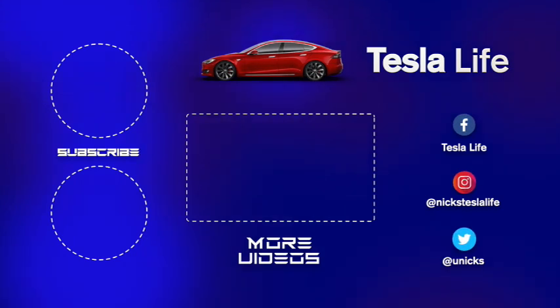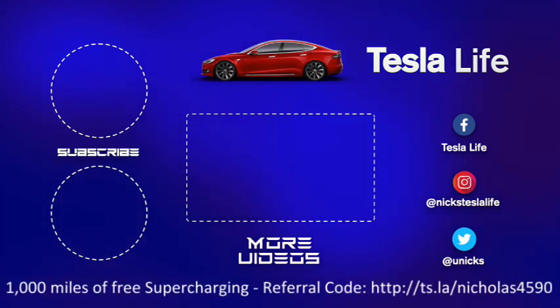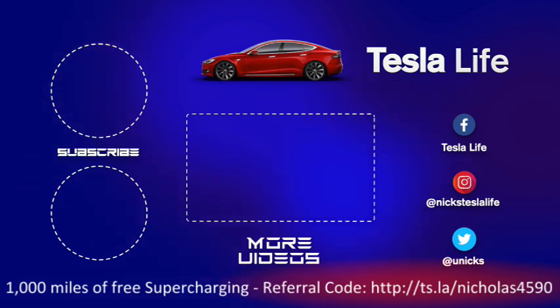Thanks for watching! If you like this video, please subscribe and share it with your friends. My other Model 3 videos are in the middle, and if you want 1,000 miles of free Supercharging, please use my referral code listed below. My Facebook, Instagram, and Twitter accounts are on the right. Also check out my new channel, Pickleball is Life — it's a great game. Subscribe on the bottom left, take care!